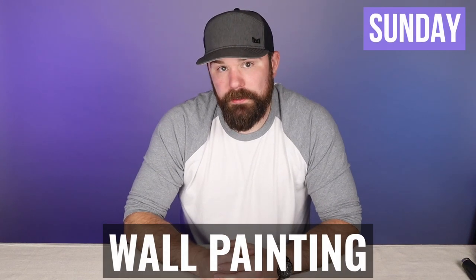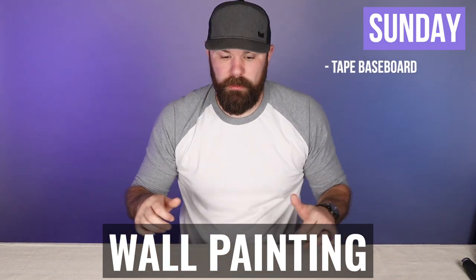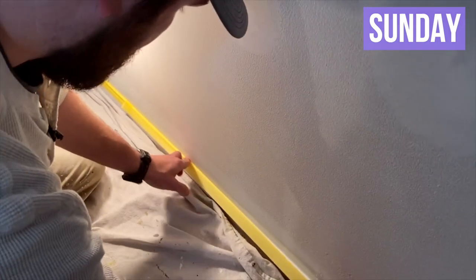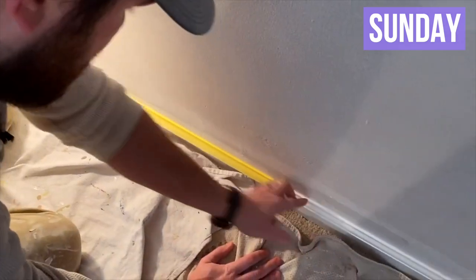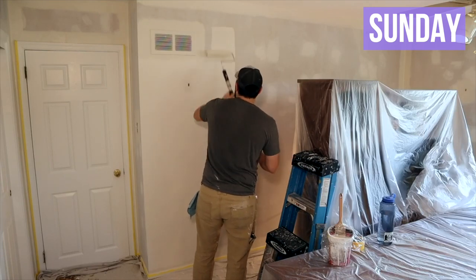Sunday — all you have left are the walls. First, tape out the baseboard using yellow frog tape along that baseboard line where it meets the wall, so when you cut in you get a nice clean line. Then cut in the walls and roll the walls — that's one coat. Once that dries, take a look at the walls for any defects you missed during Friday night's prep and do a little touch-up spackling if needed.